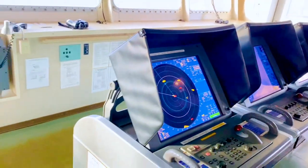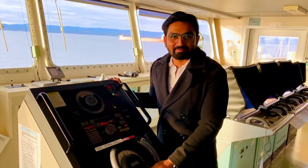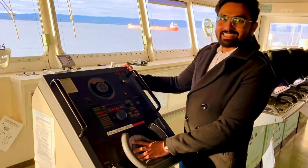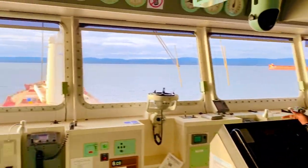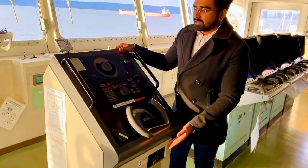This is our steering console — it's smaller than your BMW, but it gets the job done. This small steering wheel controls a big ship. It has autopilot and manual modes.